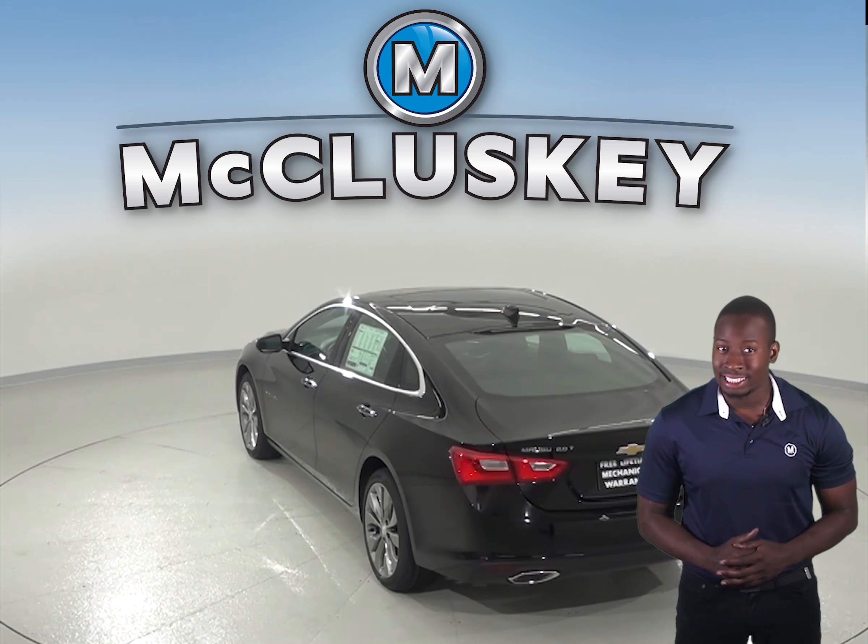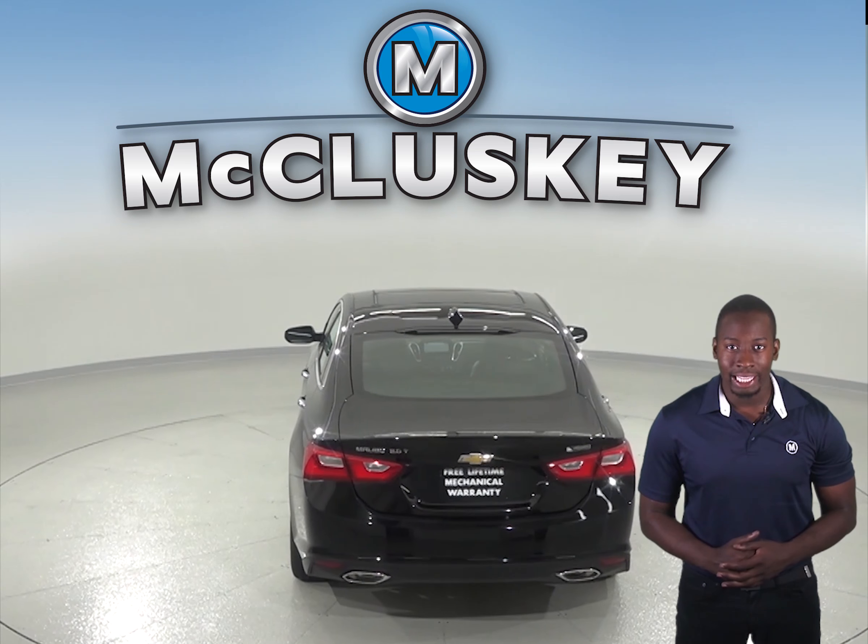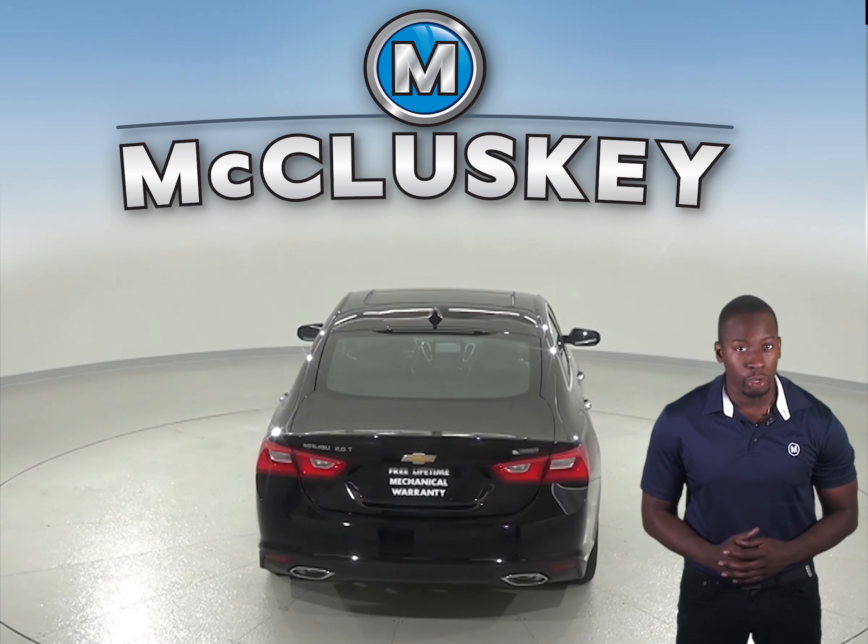A 9-speed automatic is standard on the Chevrolet Malibu Premier for better acceleration and lower engine speed on the highway. Only an 8-speed automatic is available on the Toyota Camry.